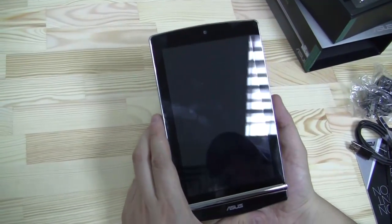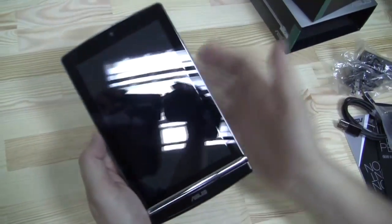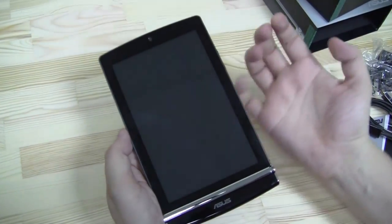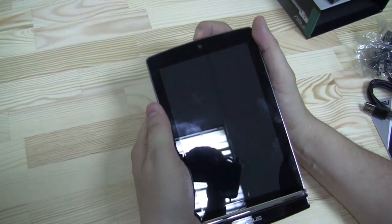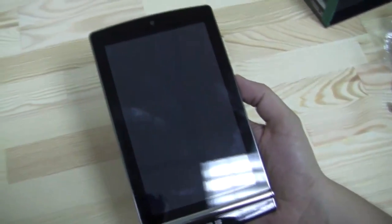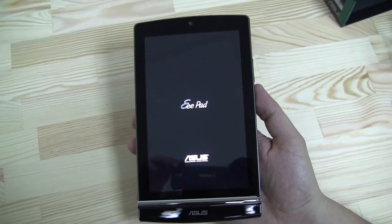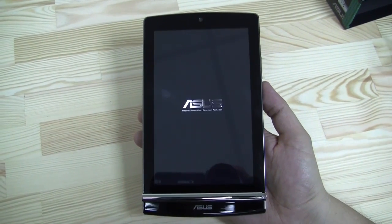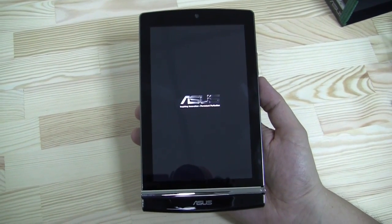It's a 7-inch display with 1280 by 800 resolution, and it's a Super IPS Plus display — the same display technology they use in the Asus E-Pad Transformer Prime. So especially when you're outdoors, it offers additional brightness, which really makes a difference. We also got the Ice Cream Sandwich version — well, we saw a Honeycomb 3.2 version at CES, and there are some previews online about that. But this is supposed to be the Android Ice Cream Sandwich one.